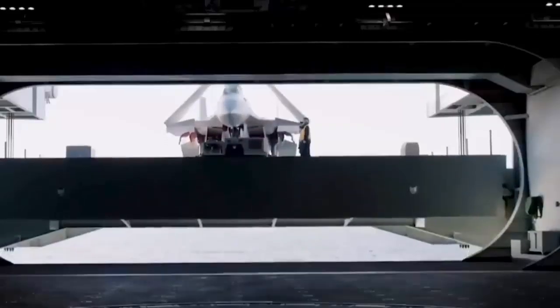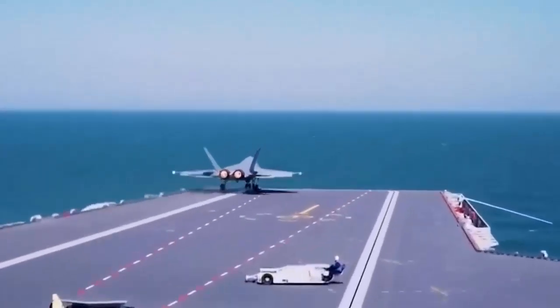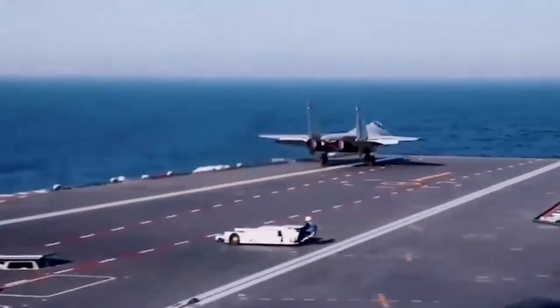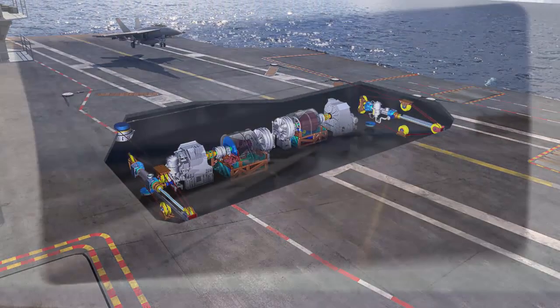What was once considered a massive technological gap is now rapidly closing, and in some ways China is beginning to redefine the future of naval aviation. So how did China reach this point so quickly, and why is its catapult system such a big deal? Let's take a closer look.